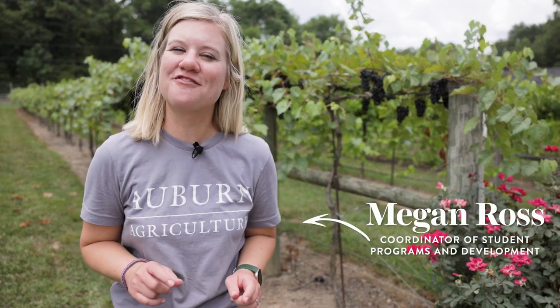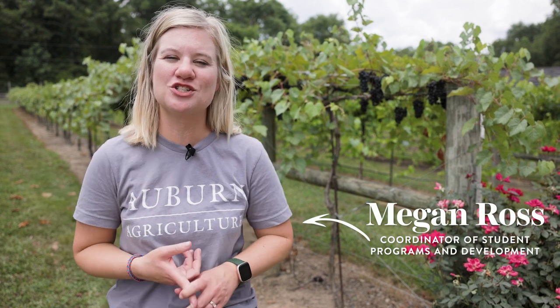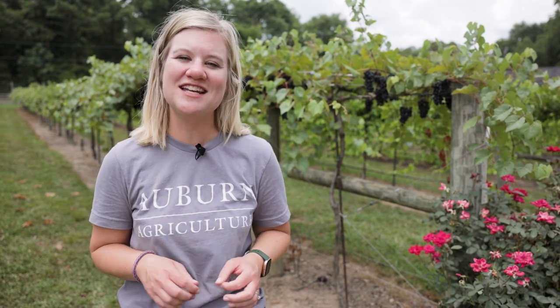We're starting our day here at Five Points Farm in Five Points, Alabama, and then we're going to be traveling to Jemison, Alabama to see Petals from the Past. We're going to be learning about their operations and how what they do impacts the student experience in the College of Agriculture.